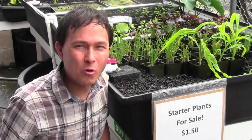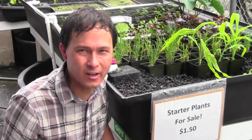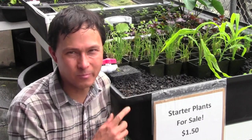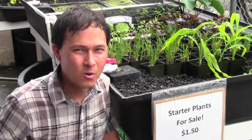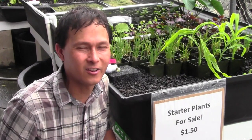Did I mention that The Aquaponics Place will sell you everything you need — including your kit, your fish, and even your plants? They have starter plants here for sale. What I'm going to show you next is actually how they start their starter plants right in an aquaponics system. This is unique — I've never seen this done anywhere among all the different aquaponics systems I've ever visited. Pay attention to this section.